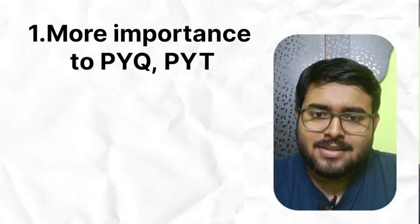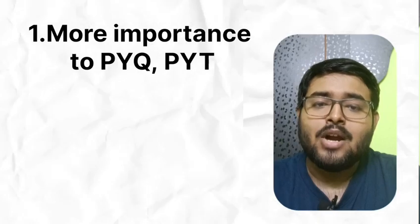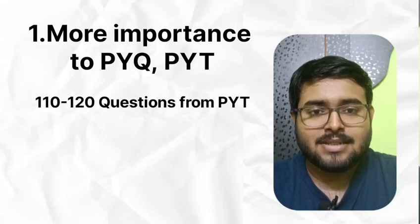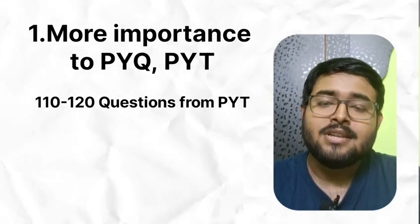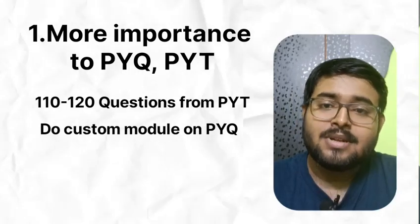INI-CET is more PYQ based. Throughout the years I have observed that at least 110 to 120 questions usually come from PYQs, either as direct repeats or with some twist. So you need to be thorough in PYQs. Solve custom modules based on PYQs daily.